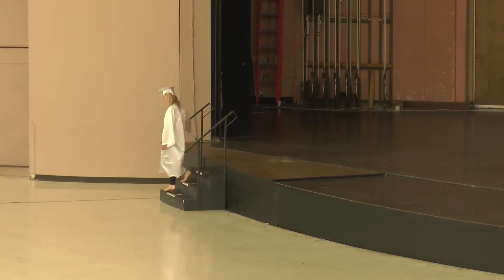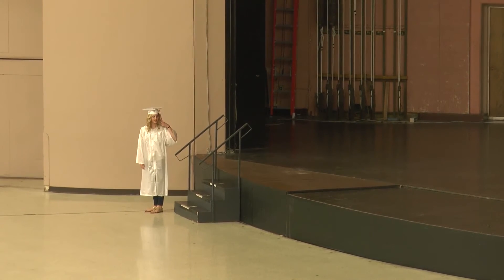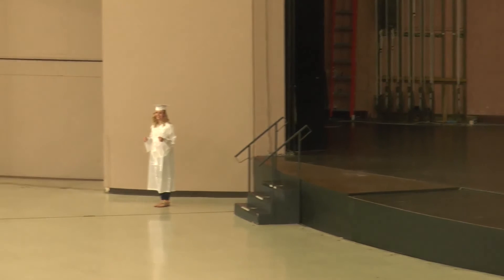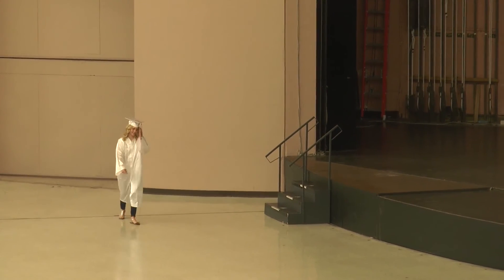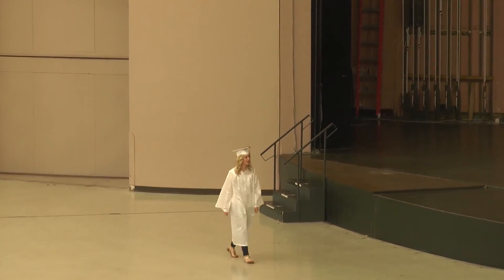Use the handrail when walking down the stairs. You will flip your tassel to the left hand side, hold your diploma and take your picture, and then walk back to your seat.